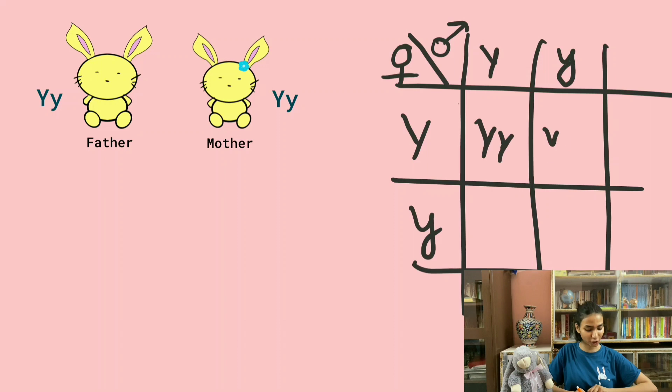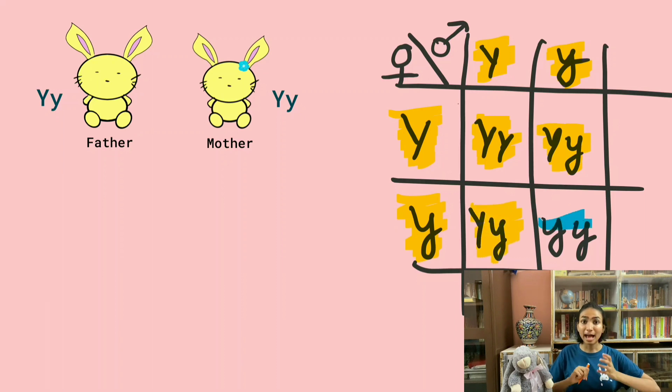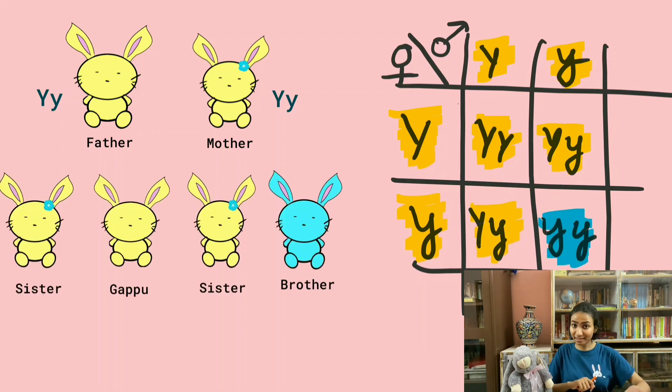This time, because of the law of segregation, we have Big Y and Small Y from each parent. When we cross them together, we get the genotypes Big Y Big Y, Big Y Small Y, Big Y Small Y, and Small Y Small Y. One of Gappu's siblings has blue fur, just like his grandfather!